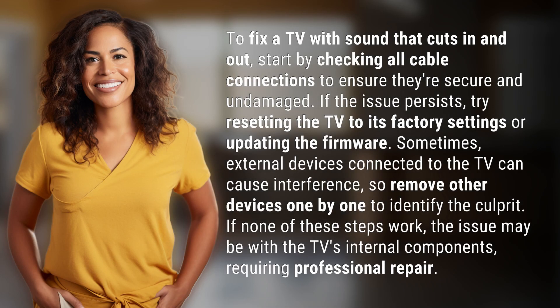To fix a TV with sound that cuts in and out, start by checking all cable connections to ensure they're secure and undamaged. If the issue persists, try resetting the TV to its factory settings or updating the firmware.